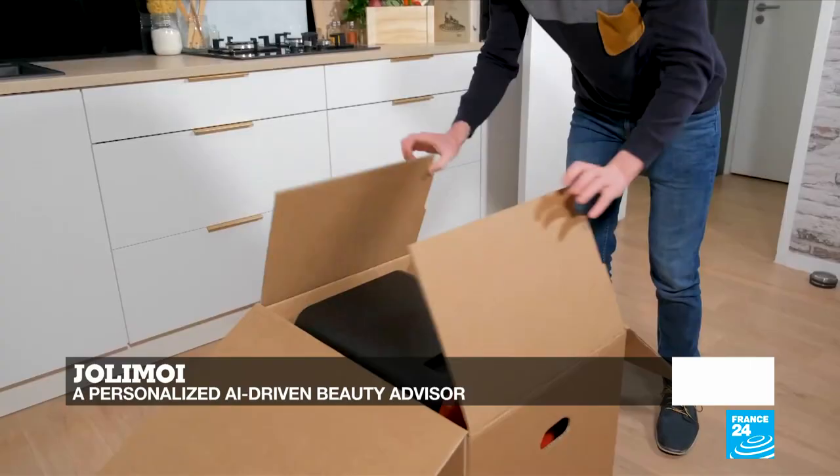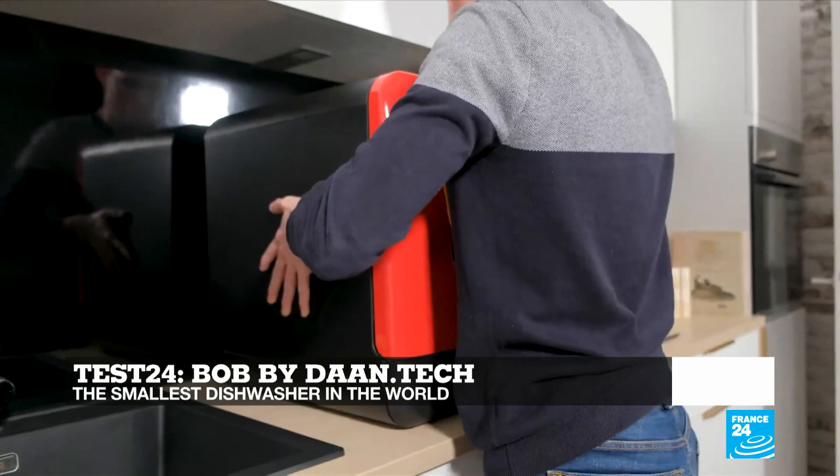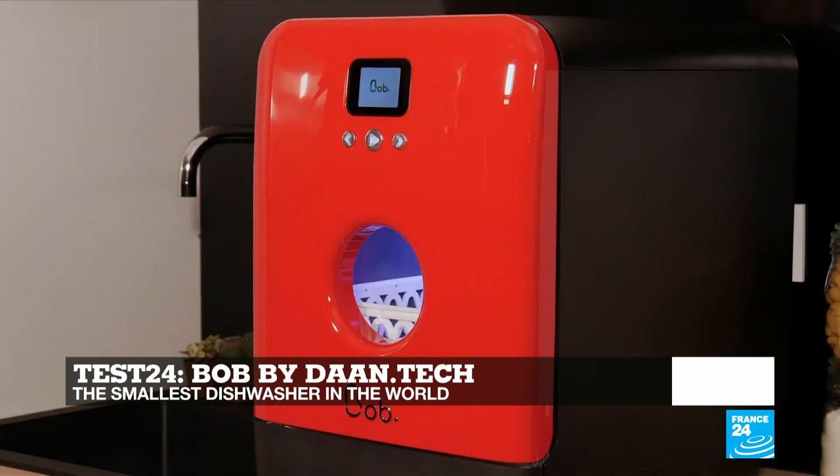And in Test 24, we throw away the sponge to try Bob — the world's smallest and fastest dishwasher by Dan Tech.